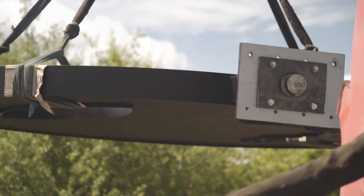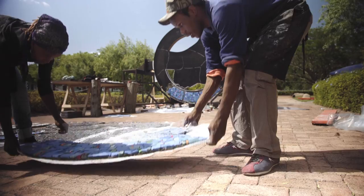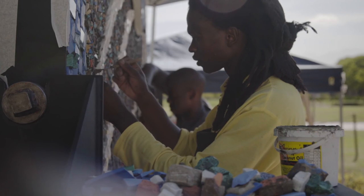Heinrich is our first success story — our first pure example of what we aim to achieve in the Mosaic School at the Speer Arts Academy. He knows the rules, he knows the technique, he's got the skills to do a mosaic, but he's also got the right personality to run a business.